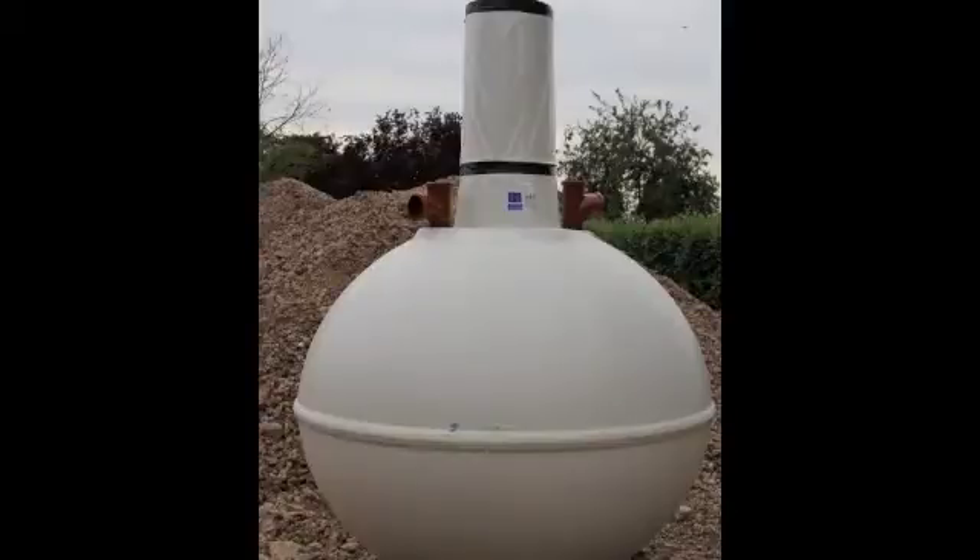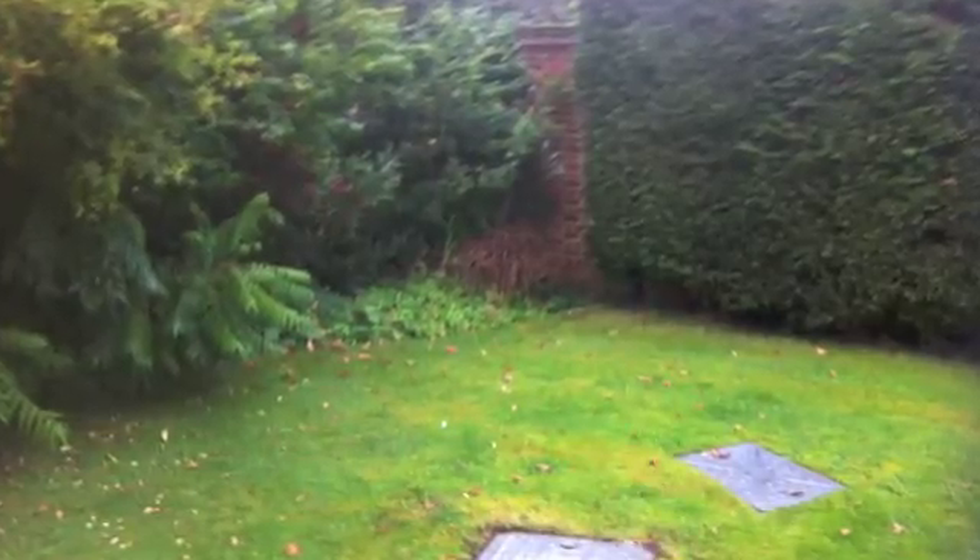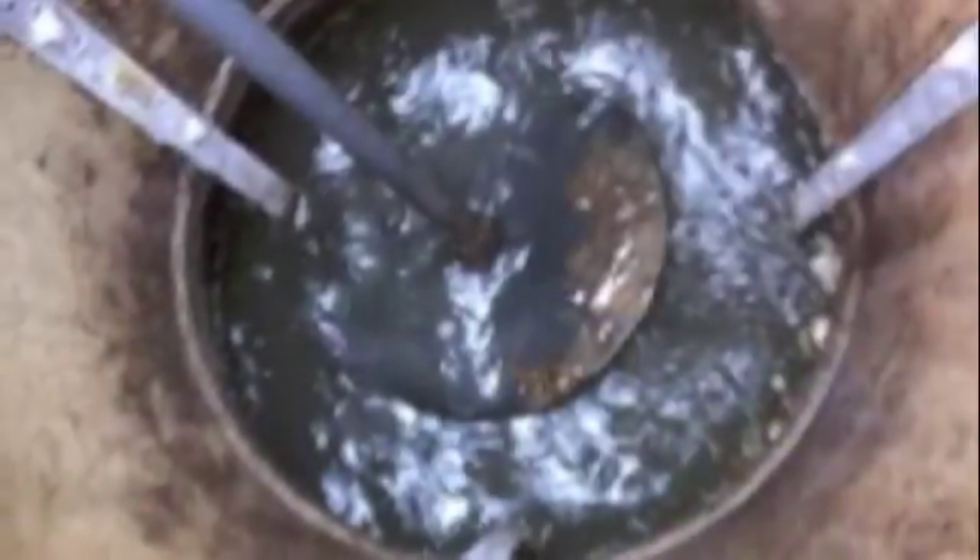For the supply and installation of septic tanks and treatment plants. Whether you're looking for a complete renovation or just an upgrade, including installation of the innards of a treatment plant inside your existing cesspit.